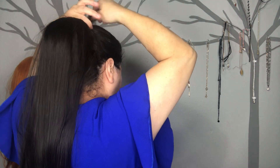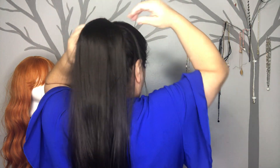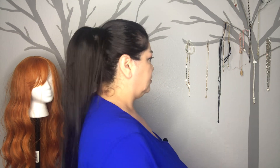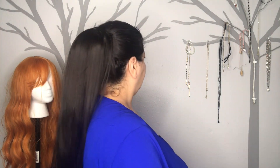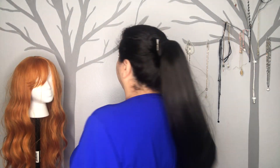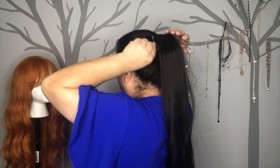You grab the top with a bobby pin — I don't have one here so I'll use a clip. That's the idea. It reaches my waist — actually it keeps going down and reaches my butt, it's very long.